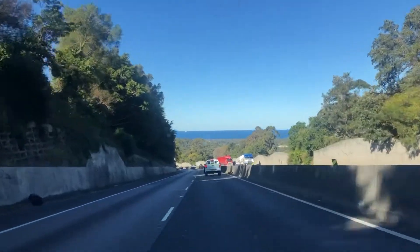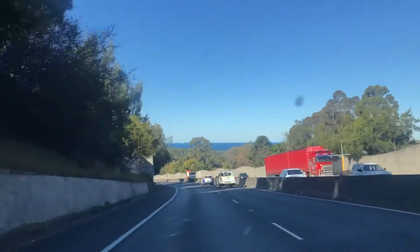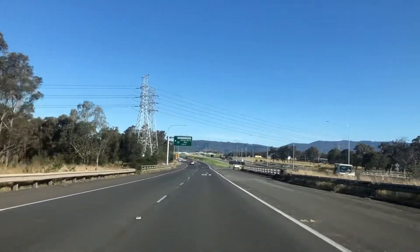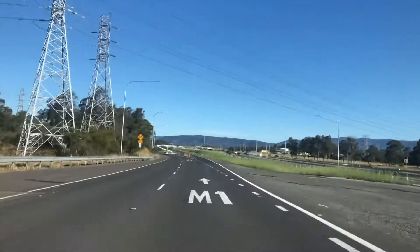Wollongong, New South Wales, just south of Sydney, right on the coast you can see there. It's pretty nice. I'm not quite sure which way to go — I'm going to go to the left, but the right up there looks nice, doesn't it?